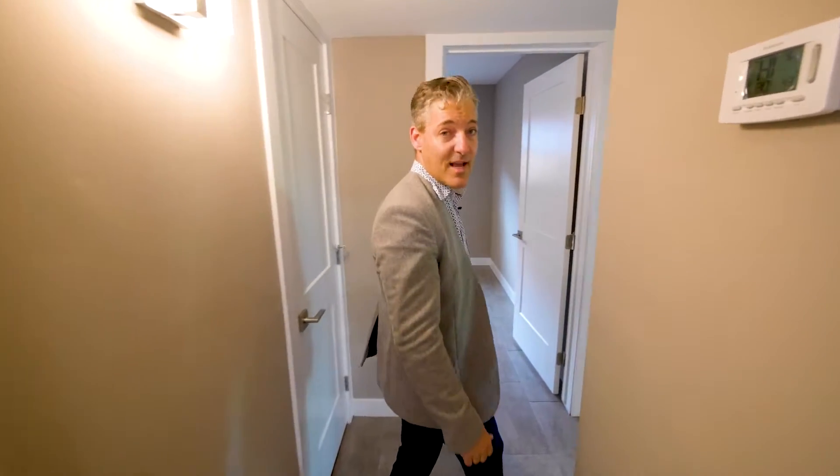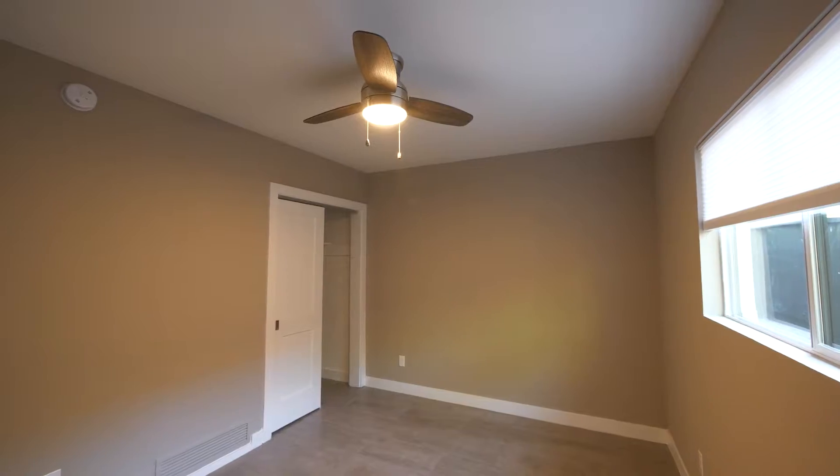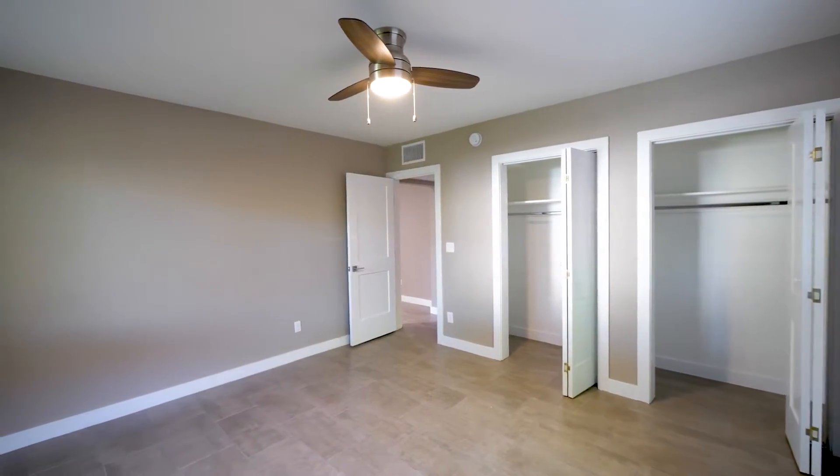The two additional bedrooms are a good size, and they both feature brand new ceiling fans and brand new windows.